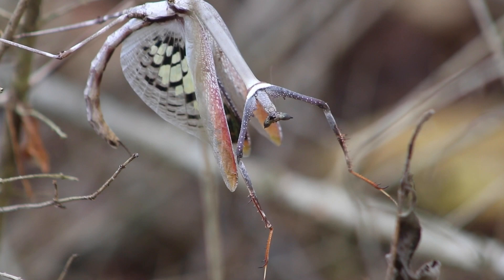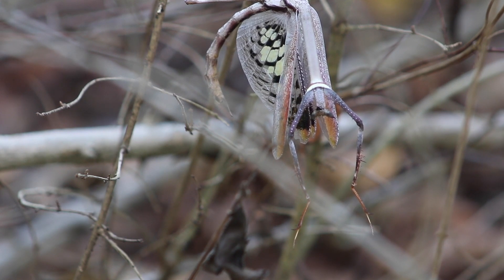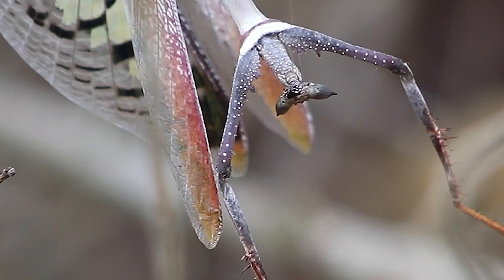It is among the slowest growing mantis species, with some individuals taking up to a year to fully mature. It is also among the longest-lived species, with some specimens living up to 2 years or longer.